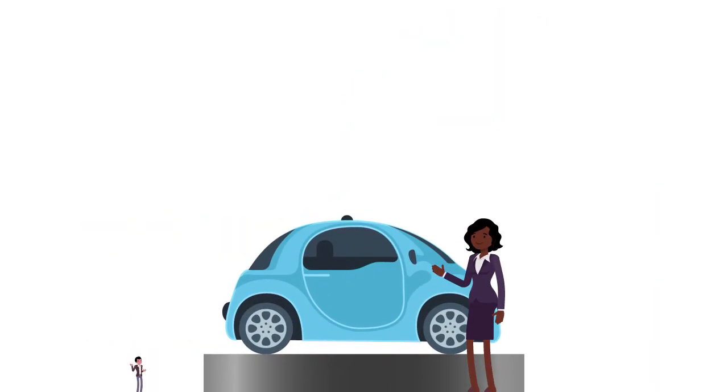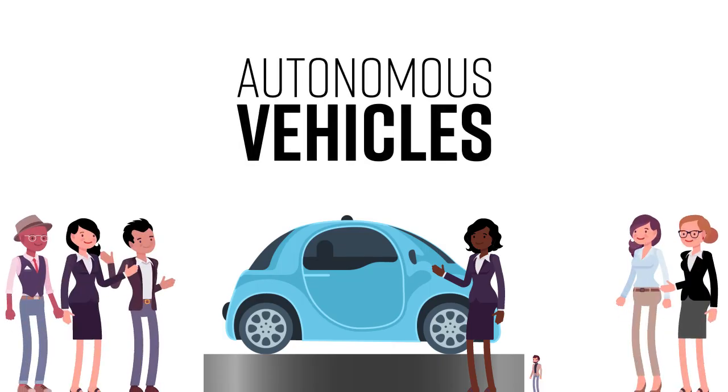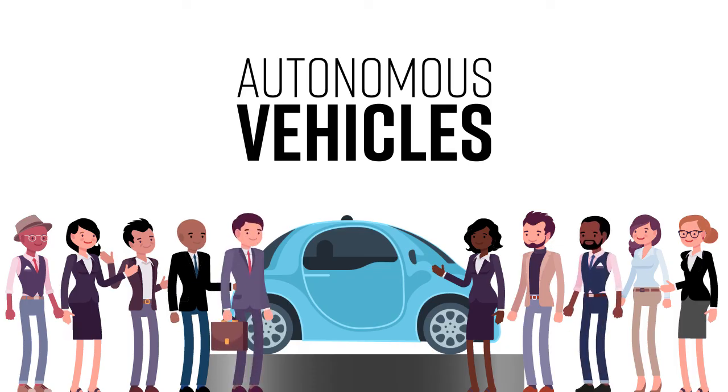These days more companies are investing in autonomous vehicles. From ride-sharing services like Uber to large auto manufacturers like Audi, the industry is booming.